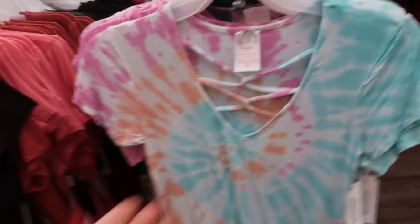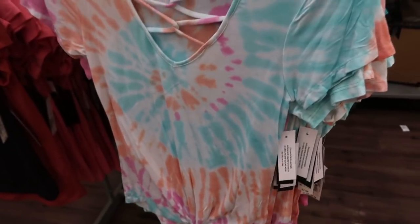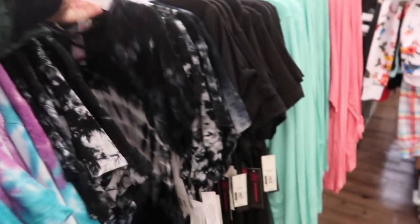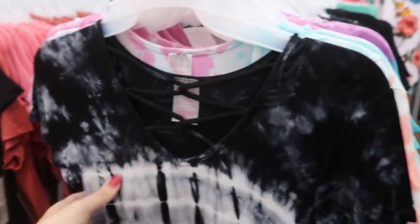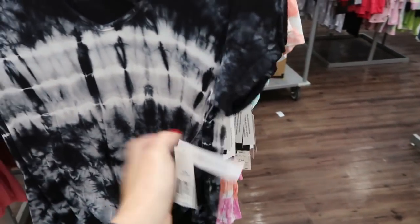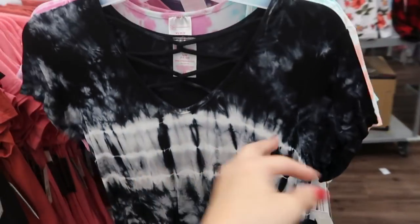On this side it looks like they brought back the little crisscross tie-dye tee — they have this multi-colored one and then I'm also seeing the black and white. This is the large and it looks like it does run small. I would probably get the large, maybe even an extra large — it's more of a fitted, tighter top.